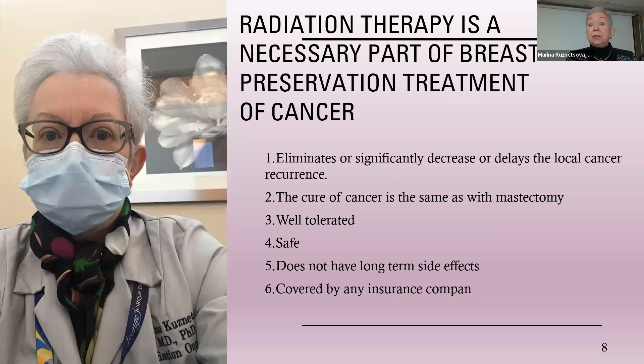There is no breast preservation without radiation therapy, and I happen to be a radiation oncologist. So whoever wants their breast preserved has to come to my office sooner or later. We figured out that even if we remove the whole breast or just the lump with clean margins, the cancer tends to come back in the same breast. So we needed something that would keep the breast and allow us to control the disease. Radiation therapy is an essential part of breast preservation — it eliminates, significantly decreases, or delays local cancer recurrence.